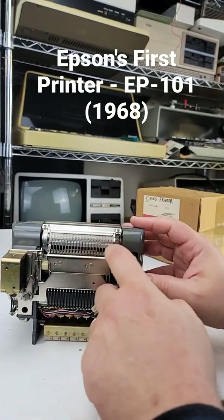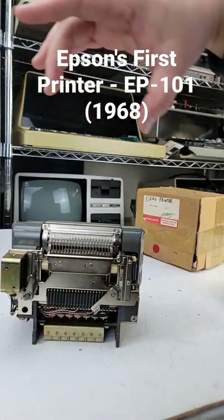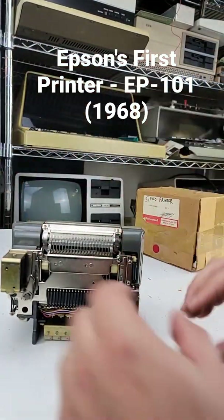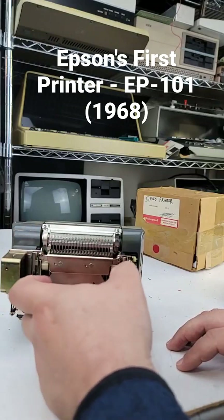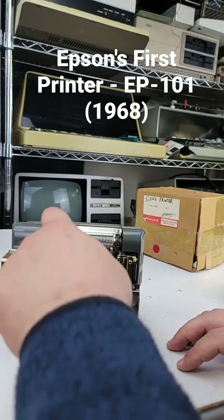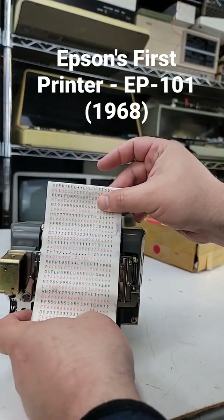It's got a big drum that rotates here. You've got all these little individual hammers that will strike it. It's missing the piece on the front that would slide in here — it has basically your ink ribbons, and they run through in front of the hammers and get struck, and you get an output just like this.